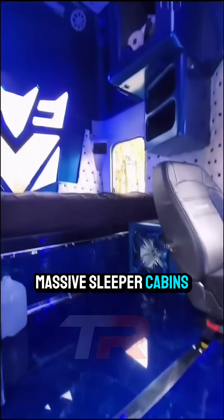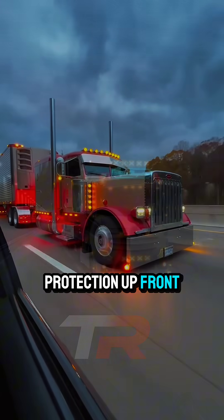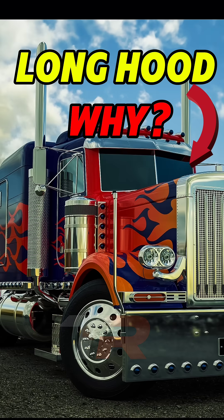More room for massive sleeper cabins, easier engine access, and extra crash protection up front. Two continents, same job, totally different solutions.